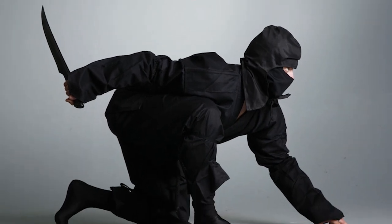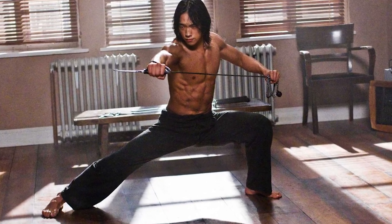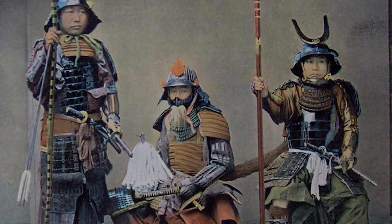Ninjas — highly trained martial arts practitioners known for their skills in espionage, infiltration, and assassination. Here we look at some of the most lethal weapons used by feudal Japan's deadly assassins.